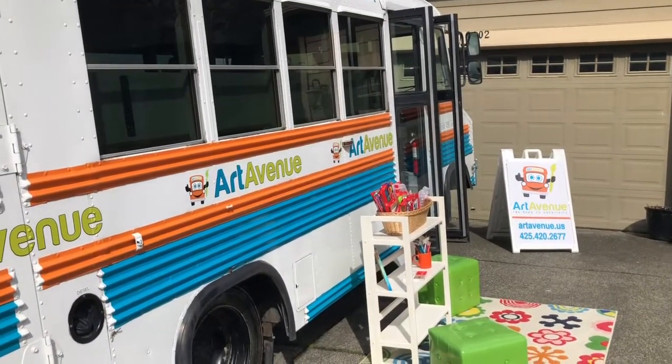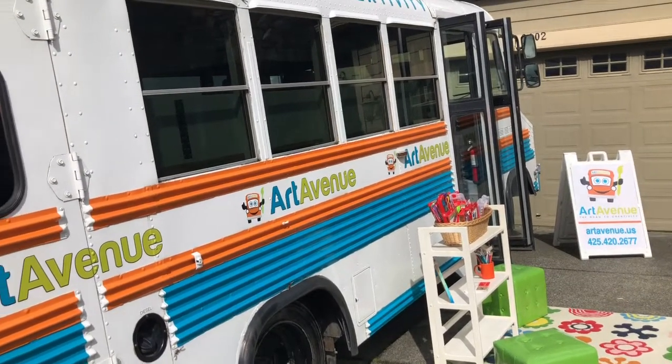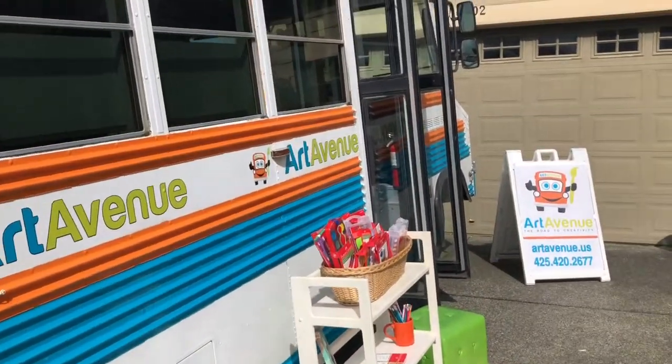With our Art Avenue School Scholarship Fund, we'll be able to bring the bus to schools that wouldn't necessarily be able to afford our education. Our goal is to put art into as many children's hands as possible.